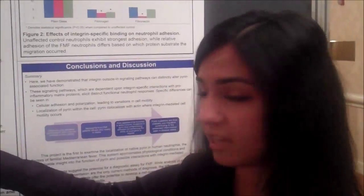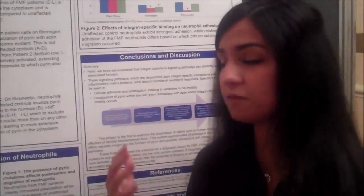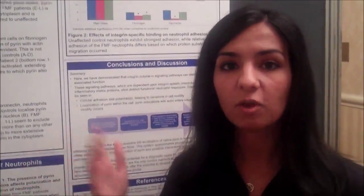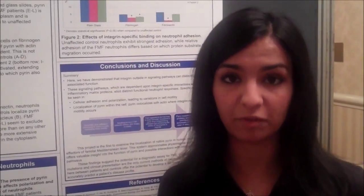Currently FMF is mainly a clinical diagnosis — it's just the symptoms and the physician's knowledge of the disease that allow the patient to become diagnosed and to receive treatment. If we use these localization patterns of pyrin, we can see that even if people don't show mutations, if their neutrophils are behaving like FMF neutrophils, we might be able to develop a therapy that will work for them. Thank you.